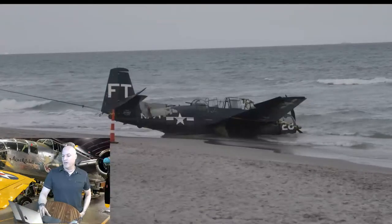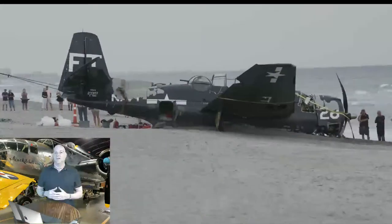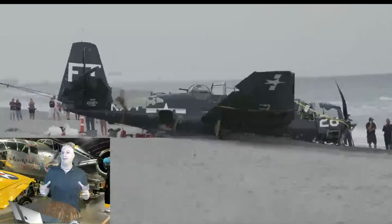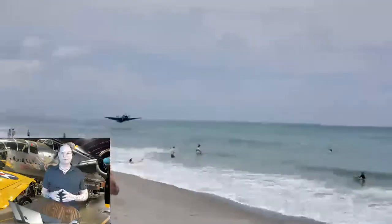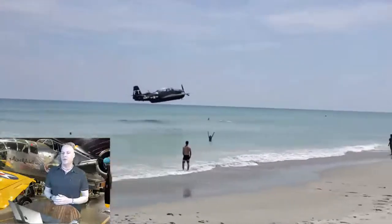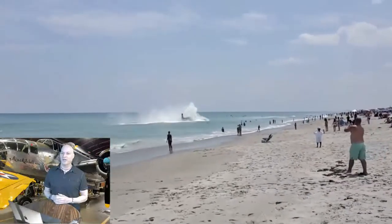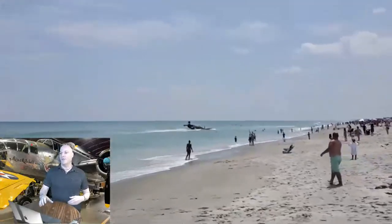Some people have said that with this plane being exposed to salt water, it's done for — but that's ridiculous. The TBM Avenger was designed to fly over the ocean and was built to be very resistant to salt water. And when you restore a plane like this, you use every primer and protectant you can think of. The fact that it spent 24 to 48 hours in salt water isn't really going to determine whether it can be restored.